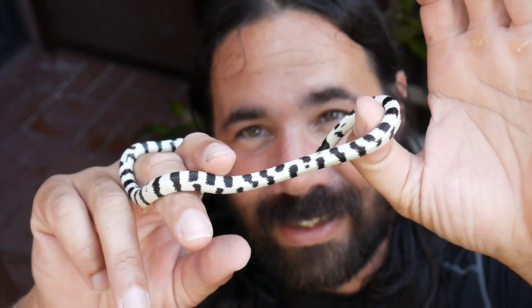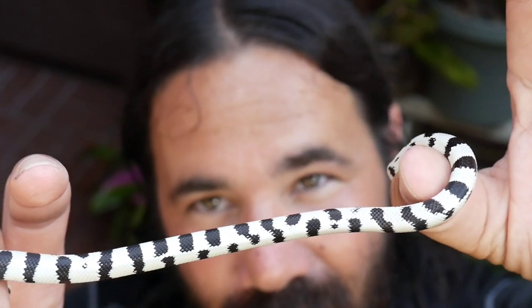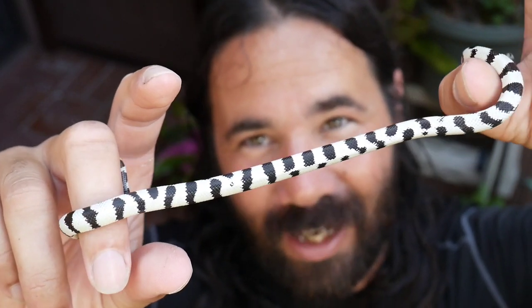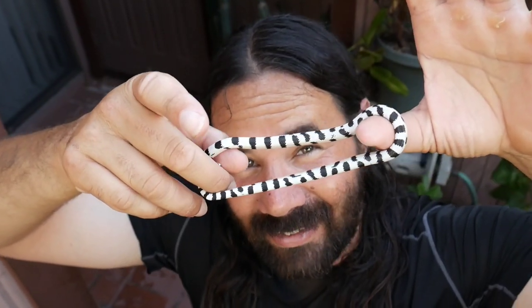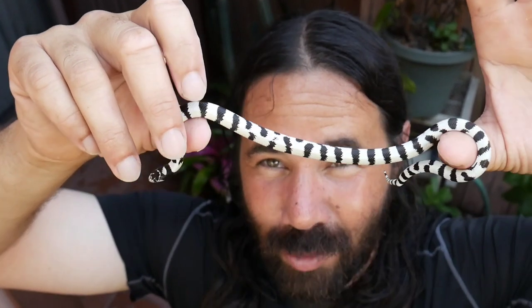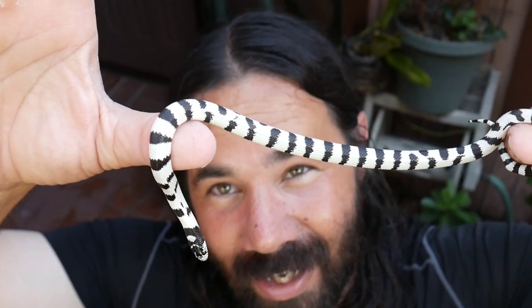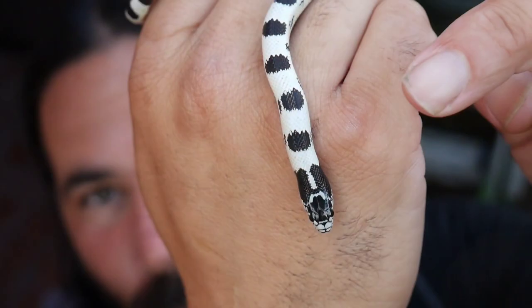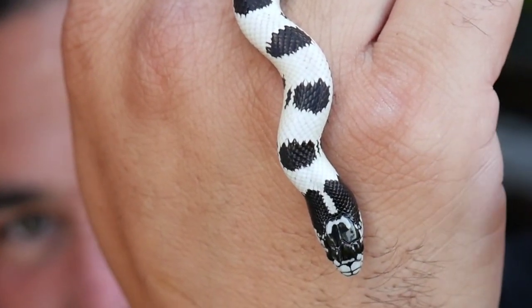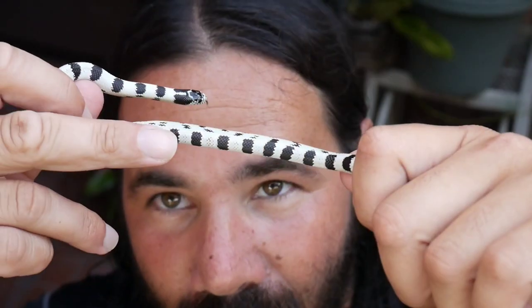I didn't sex any of these yet. These guys just shed out about two days ago so I wanted to give you an update - it's the first time I'm really showing you these. I'm going to save the best for last and show you the nicest one in the clutch last. I will be holding that one back, but this whole clutch came out really really nice. I'm impressed. This next baby has a really nice head stamp - the way that white line comes straight down and then off to the side, those two little designs of white, beautiful.